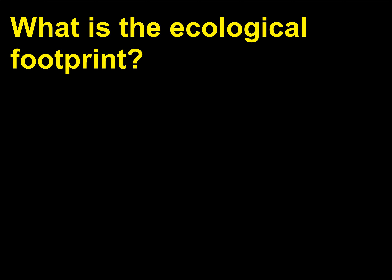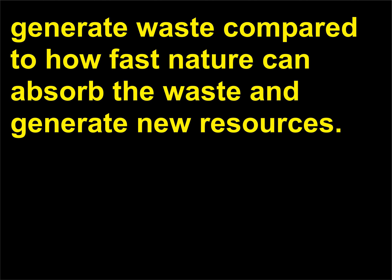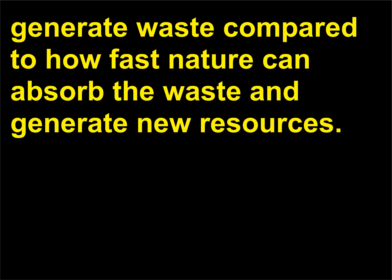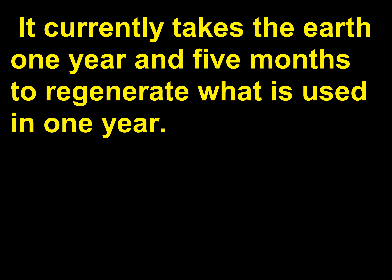What is the ecological footprint? The ecological footprint is a measurement of how fast humans consume resources and generate waste compared to how fast nature can absorb the waste and generate new resources. Since the late 1970s, humanity has been in ecological overshoot — the annual demands on nature exceed what the Earth can generate in a year. It currently takes the Earth one year and five months to regenerate what is used in one year.